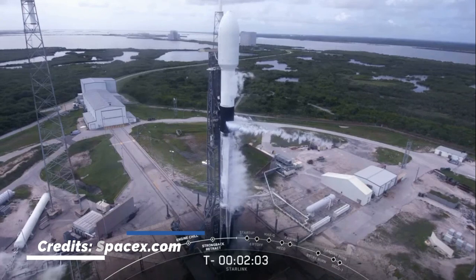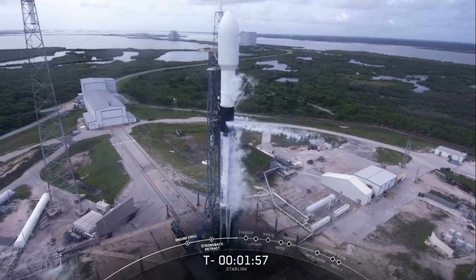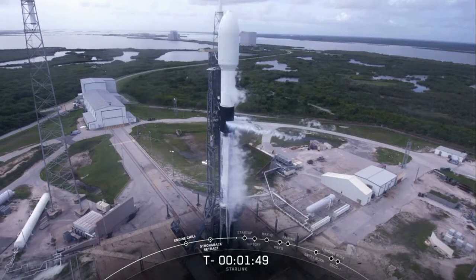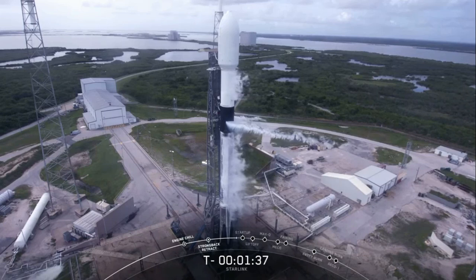Coming up at T minus two minutes, we should be completing LOX loading here shortly. Those white clouds you see around Falcon 9 are from the venting of the LOX line — this is normal. There's that callout for stage two LOX load complete.